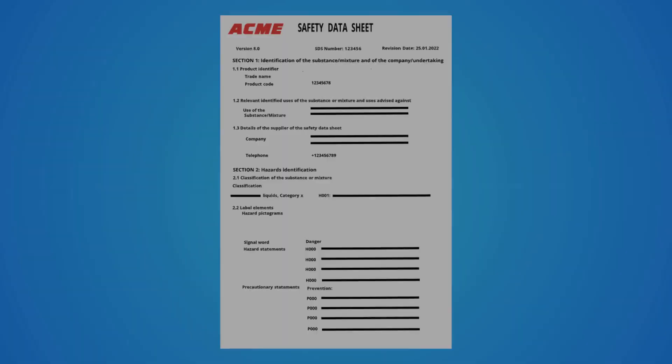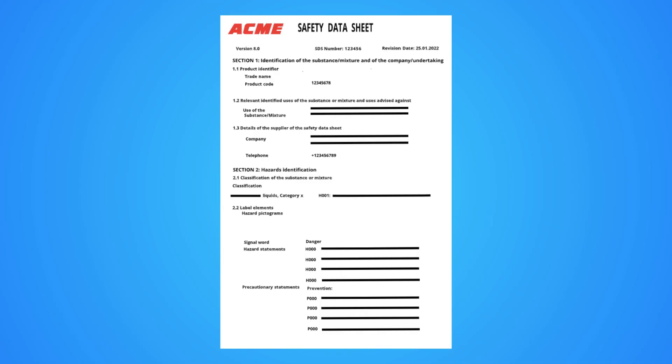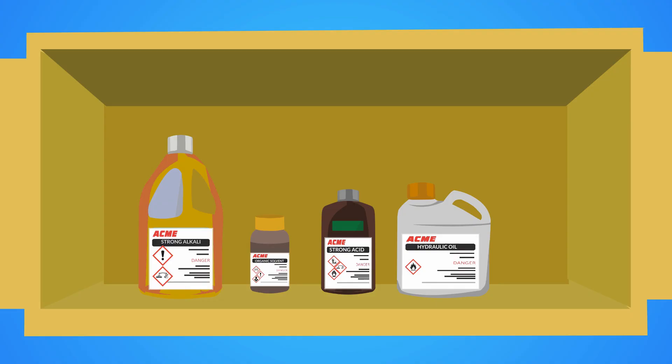It is essential for all users to familiarize themselves with the SDS to mitigate risks effectively. Safe storage of hazardous chemicals is critical even when not in use.